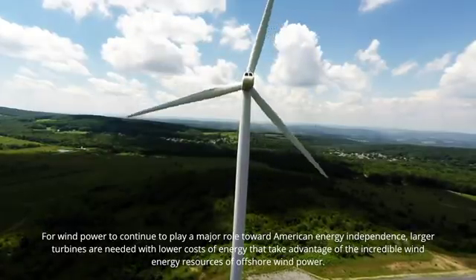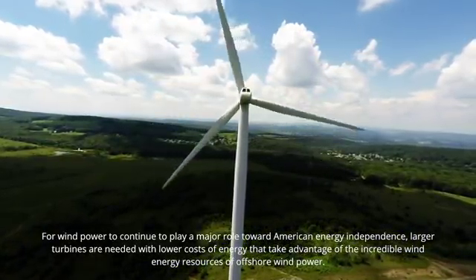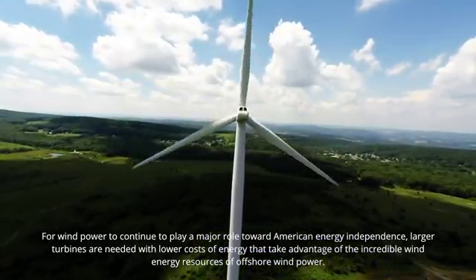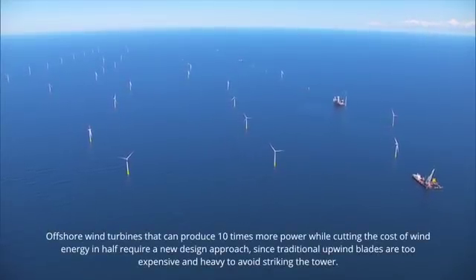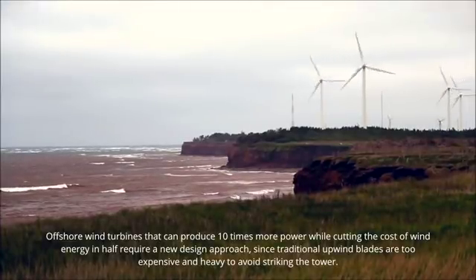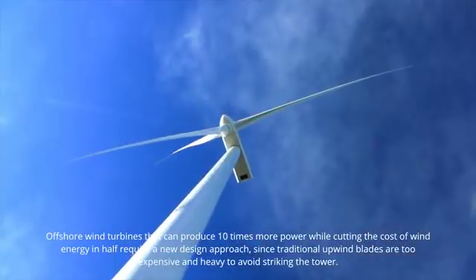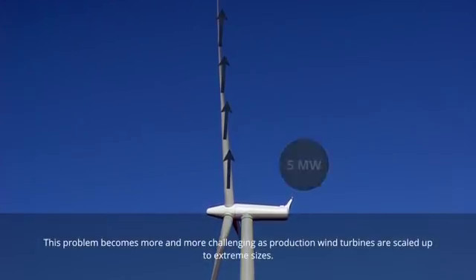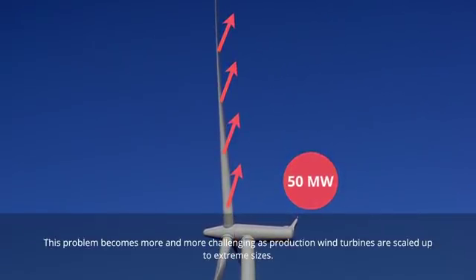For wind power to continue to play a major role toward American energy independence, larger turbines are needed with lower costs of energy that take advantage of the incredible wind energy resources of offshore wind power. Offshore wind turbines that can produce 10 times more power while cutting the cost of wind energy in half require a new design approach, since traditional upwind blades are too expensive and heavy to avoid striking the tower. This problem becomes more and more challenging as production wind turbines are scaled up to extreme sizes.